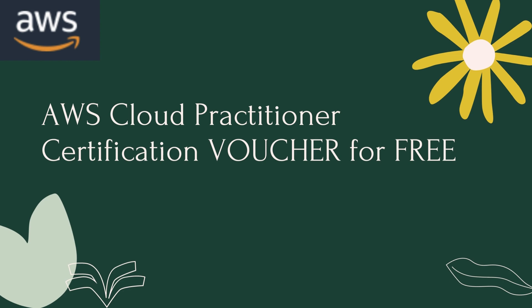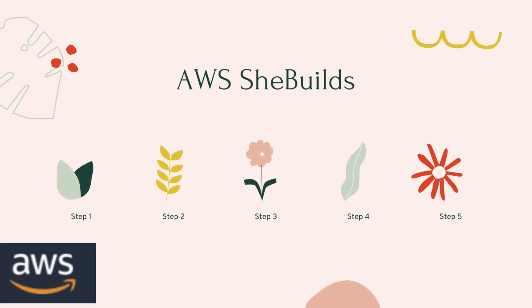So without any further ado, let's get started. Recently, AWS launched the AWS SheBuilds program. This is a community-based program where they provide different kinds of sessions and Q&A sessions which you can attend, and you can request for the voucher. I'll show you step-by-step what all steps I followed in order to get this particular certification voucher for free.